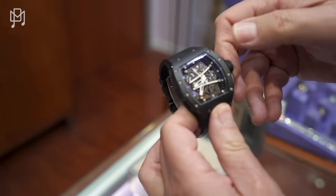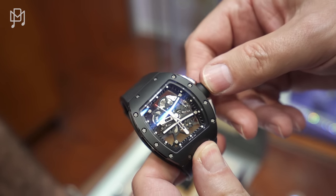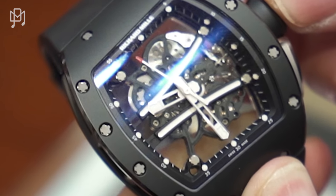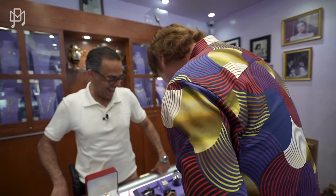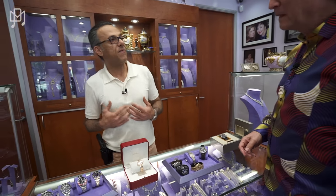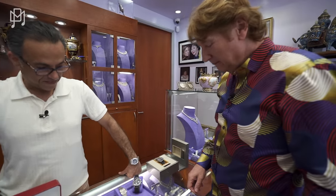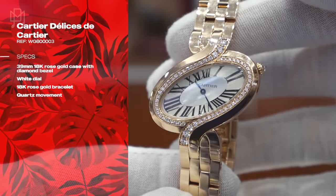I have to do it again just for fun — compare that smooth crown operation to the Richard Mille. The weight gets me too — when you wear a nice expensive watch you want to feel it on your wrist; the Richard Mille is like nothing. Now let's skip to a ladies' watch.